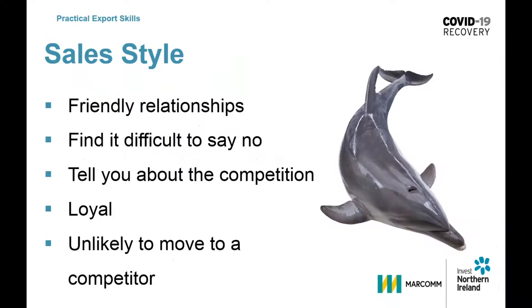The approach with dolphins is very different. Dolphins are very friendly — great in social situations and they prefer friendly relationships to conflict. Many salespeople are very amiable in their nature and dolphin buyers find it difficult to say no. So they will agree to an appointment and a meeting with you, but you've got to ask — are they actually just wasting your time? They tell you what the competition are up to, but you've also got to be mindful of what they're telling the competition about you. You really do need to look after your dolphin customers. They are loyal and unlikely to move to a competitor because that involves conflict and they hate giving bad news. In negotiations they will tend to give everything.